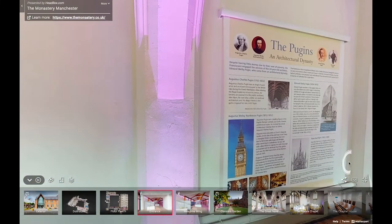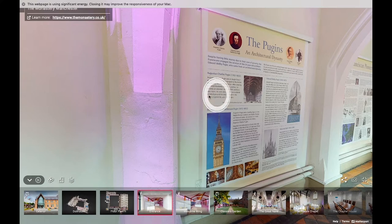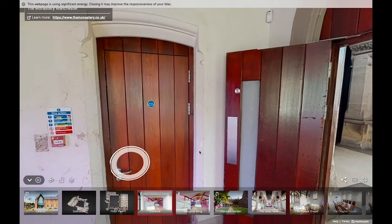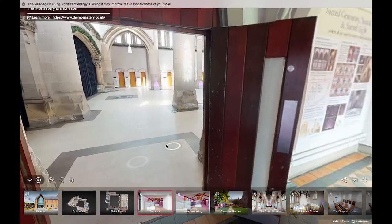Before we go into the nave, I'll talk about the Pugins. Edward Welby Pugin was the architect who designed the church and Franciscan friary here — he was only 24 when he arrived. His grandfather was Auguste Charles Pugin, a draftsman for John Nash, and his father was Augustus Welby Northmore Pugin, known for helping design the Palace of Westminster alongside classical architect Sir Charles Barry after the fire of 1834. After Augustus's death Edward inherited the practice and eventually formed the Pugin and Pugin practice with his half-brother Peter Paul Pugin. Gorton Monastery was truly a Pugin project — Edward designed the church and friary while Peter designed much of the stonework including the high altar.